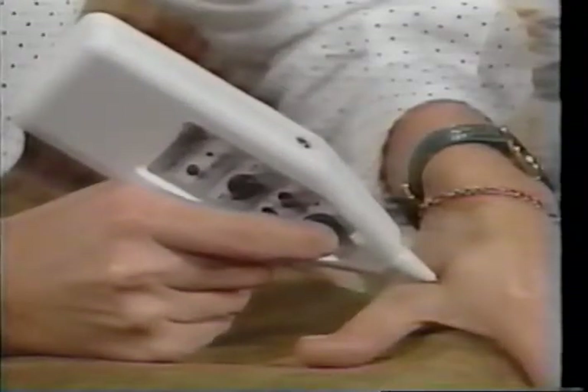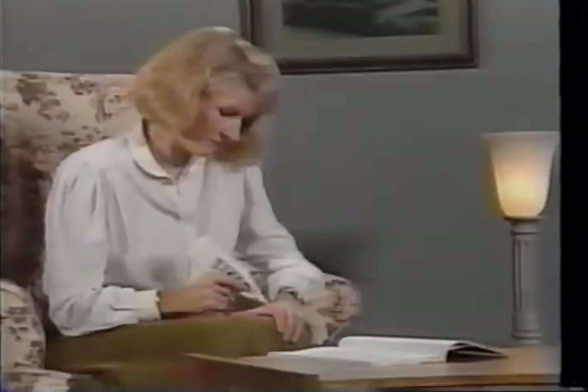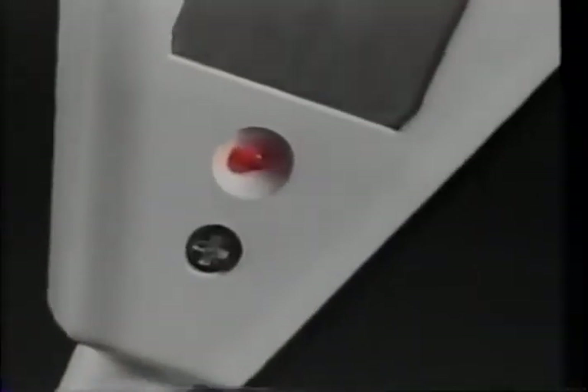Hold your unit like this with the thumb and forefinger, making sure it's comfortable to use. The red indicator light on the back of the unit goes out when the exact point to be treated is located. At the same time, the sound coming from the unit will reach its highest pitch.